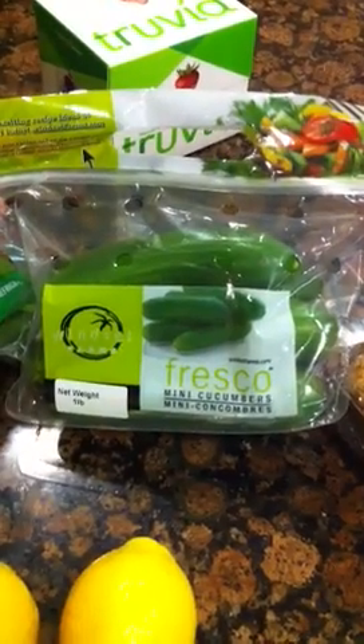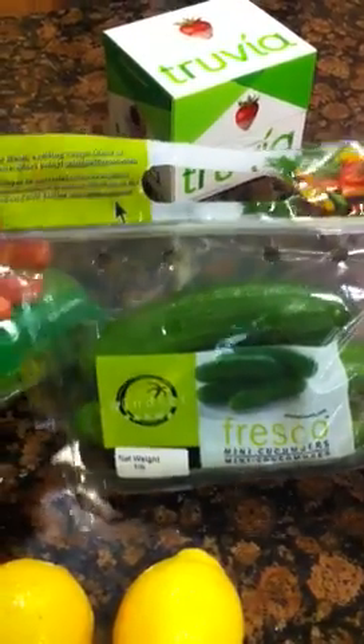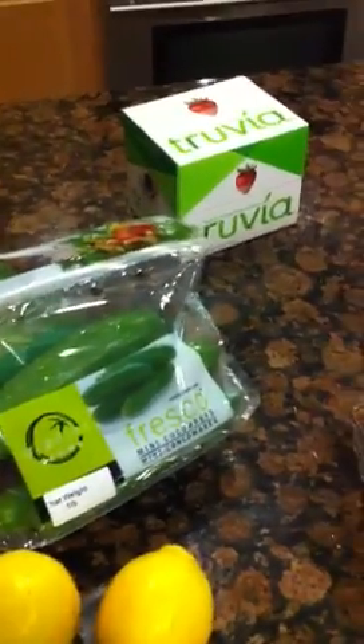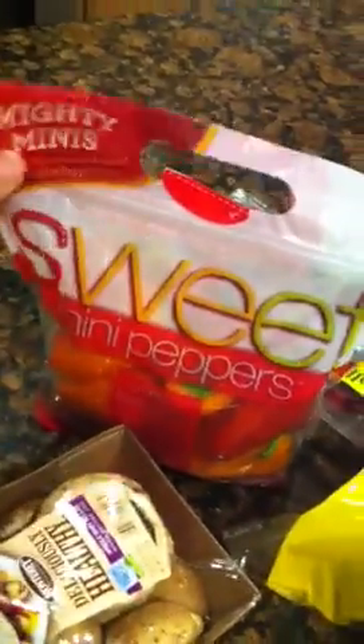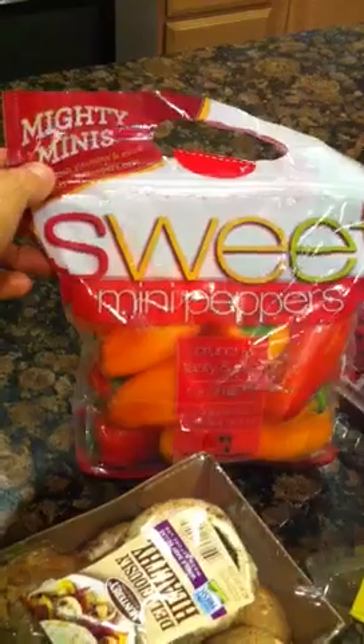I'm a total sucker for veggies in these tiny little packages, so I picked these up. They're little mini cucumbers and I will use those in like a spinach salad with some chicken breast sliced up in there and lemon and sometimes some hot sauce. And then these — I'm a sucker for little packages — sweet mini peppers. Super duper yummy.